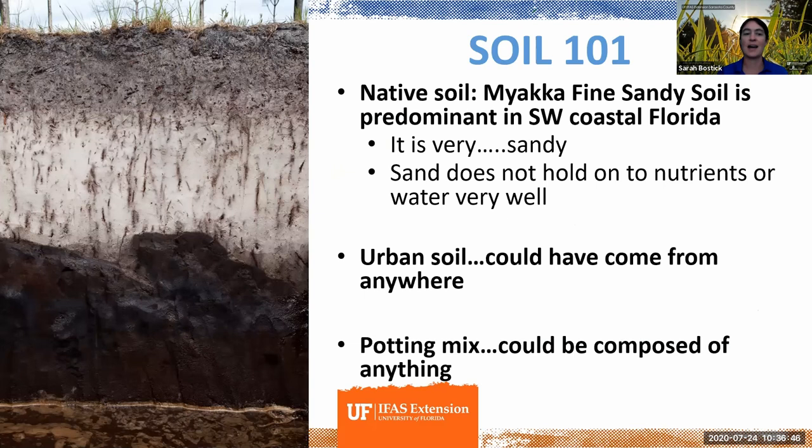I'm going to start with a super brief, shallow dive — no pun intended — into understanding soil. When we talk about soil in terms of gardens, we could actually be talking about three really different things. We could be talking about our native soil — the soil that's always been there in an undisturbed area.